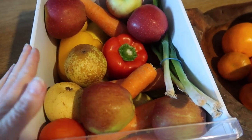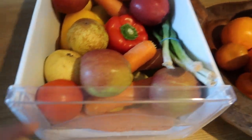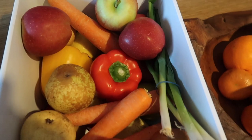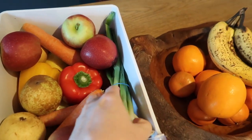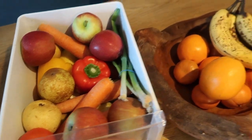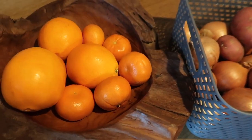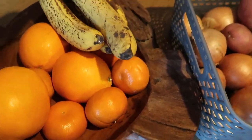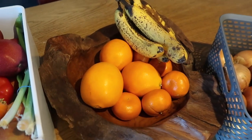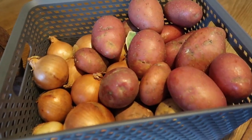The fridge drawer is already full — we've got apples, pears, peppers, spring onions, carrots, tomatoes, lemons, and more peppers. In our fruit bowl we've got oranges, little baby easy peelers, and some bananas that really need using up — I'm either going to freeze those or put them in a smoothie.